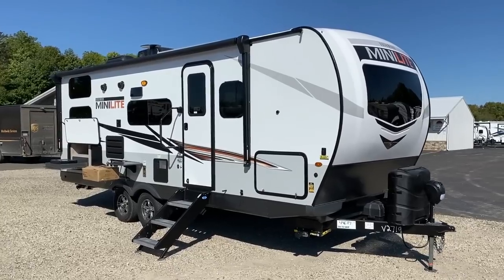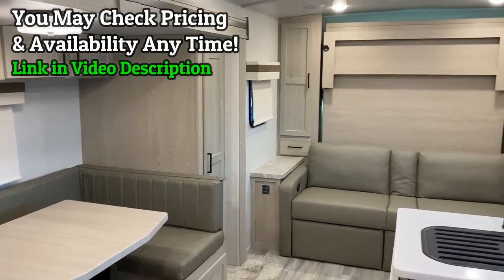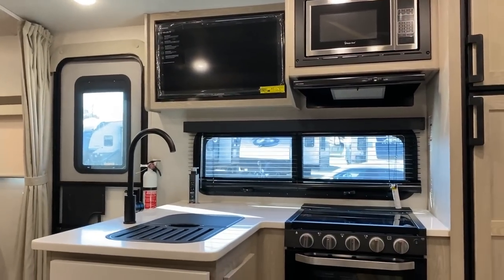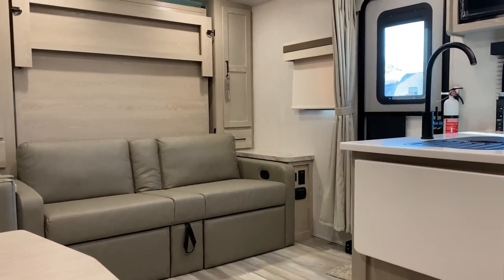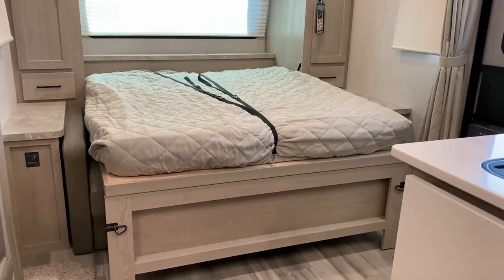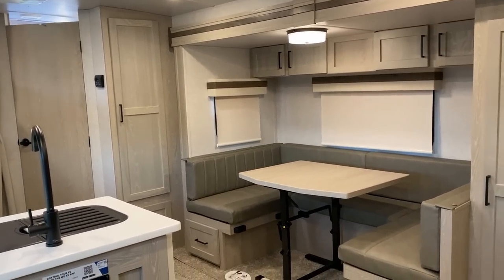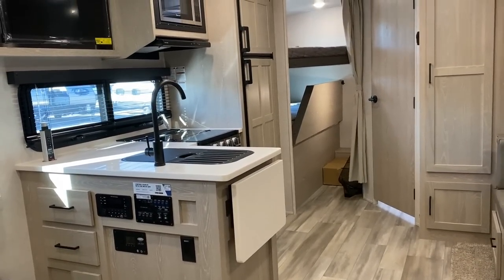The one we're looking at today is actually a customer's pre-ordered, pre-purchased unit. I really like how they equipped this — very similar to how we would build one, but they made it more boondock off-grid friendly by pairing up the solar package with the two-way gas-electric fridge, which is the most effective, most energy-efficient pairing if you want to do off-grid camping.